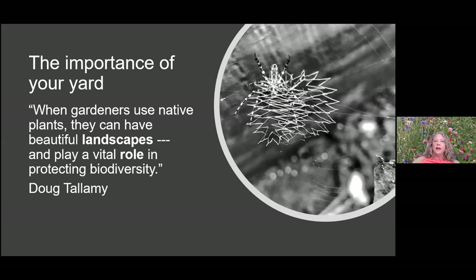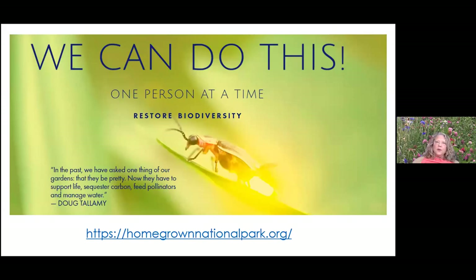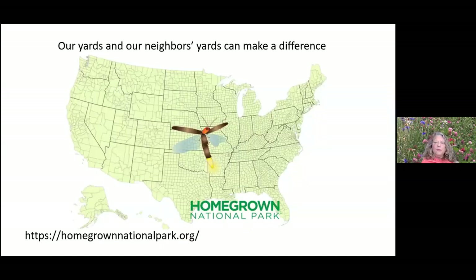Doug Tallamy says that when gardeners use native plants they can have beautiful landscapes and their yard plays a vital role in protecting biodiversity. The Hometown Habitat and Homegrown National Park initiative with Doug Tallamy is a great way to do it — you can get your property listed on his map. We're getting ready to put our teaching garden in Bristow on that map. You can Google 'Homegrown National Park' to find out more.